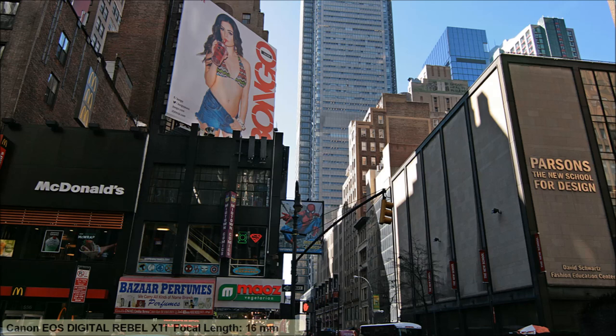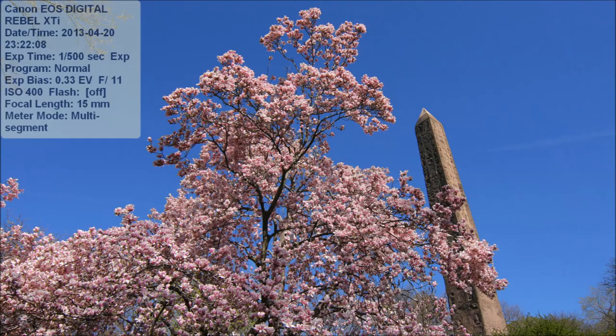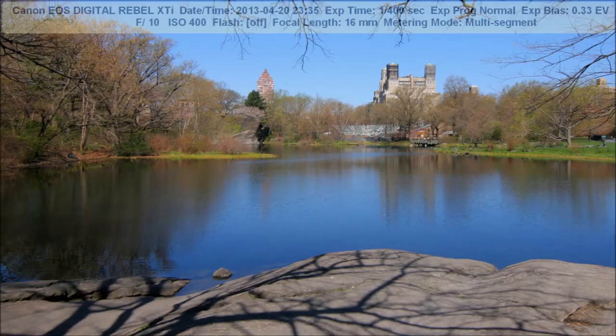The lighting is strange in the city because the light reflects and refracts with all the windows, then hits the streets. Now this is where the Metropolitan Museum of Art is, and there's Cleopatra's Needle — an actual obelisk taken from Egypt in the 1800s. They shipped it over and put it up. They actually have this object from Egypt in Central Park.